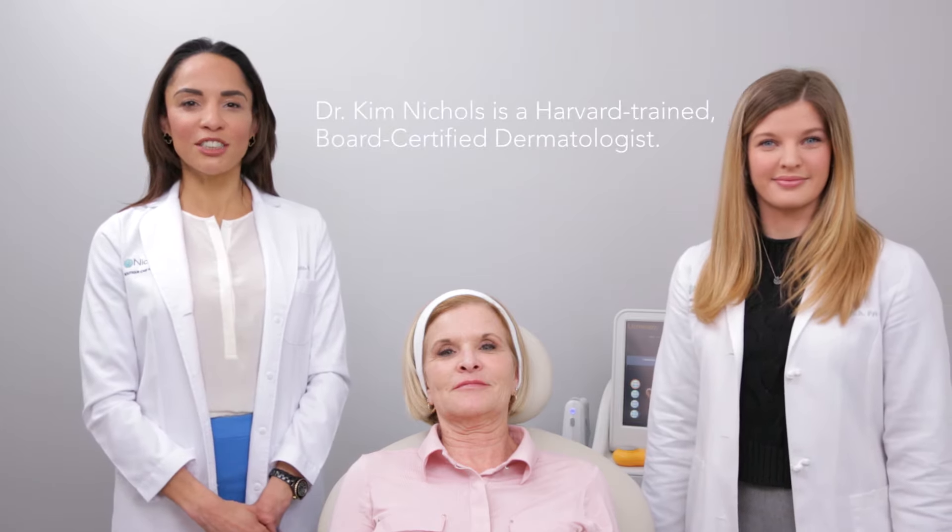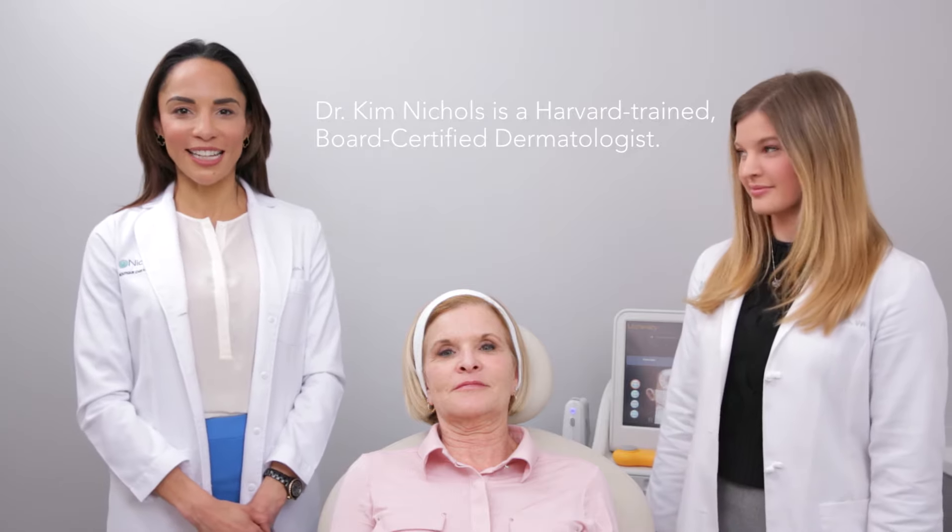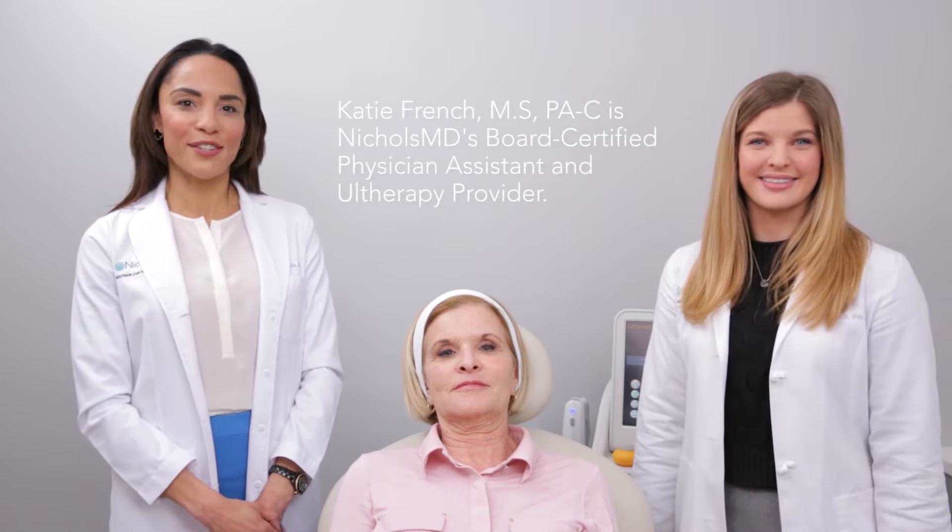Hello, I'm Dr. Kim Nichols, Board Certified Dermatologist and Founder and Director of Nichols MD of Greenwich in Greenwich, Connecticut. Today I'm here with my Board Certified Physician Assistant, Katie French.